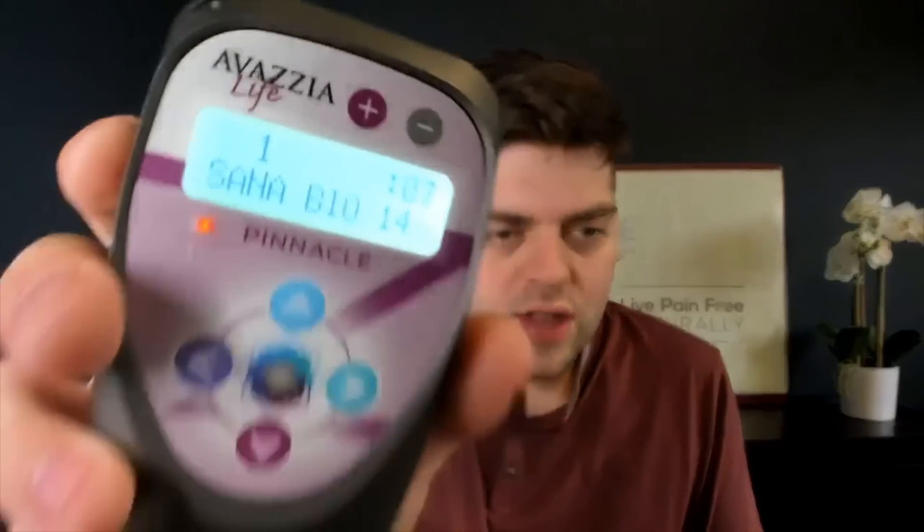The combination of those frequencies is probably the best approach. In the Pinnacle device, the best program for muscles is Santa Bio 14. This muscle program has been custom designed to deal with inflammation, strengthen blood vessel walls, and most importantly repair and strengthen muscle tissue. If you don't have the Pinnacle, the only substitute is to use 7 to 12 Hz, available in the Evolution device or the Pro Sport. This will work on muscle strengthening but will not address anti-inflammation or blood vessels specifically.